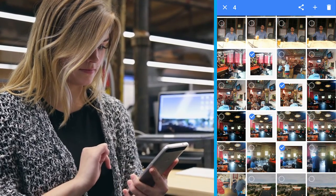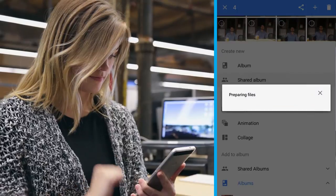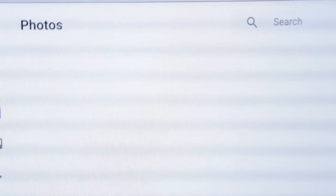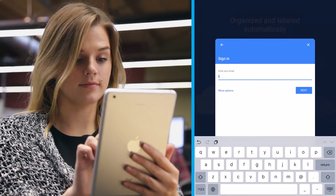You can easily create albums to organize your photos and make collaborative, shared albums that can be viewed and updated by family and friends. You can also find your photos by visiting photos.google.com or by signing into the Google Photos app on another phone or tablet.